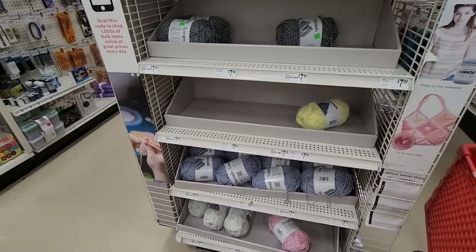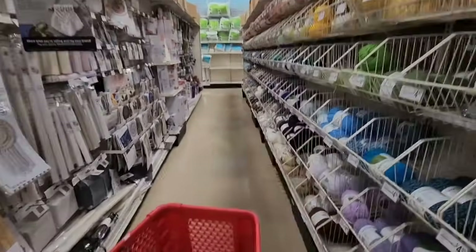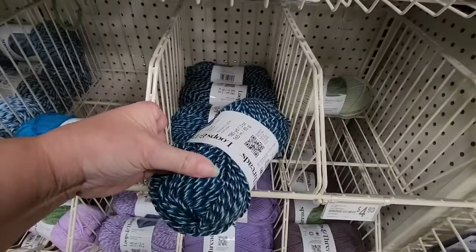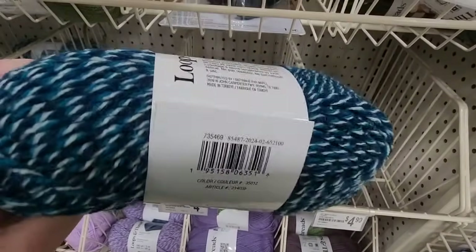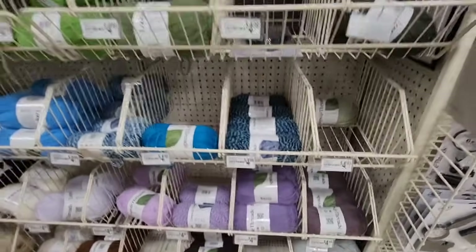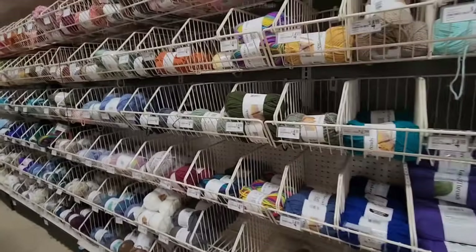There are a lot of empty spaces — I hope people hadn't beat me to the new yarn. I'm always a day late. Look at that, it's all gone. That's not new yarn, but I'm just kind of giving you a walkthrough to see what yarns there are.